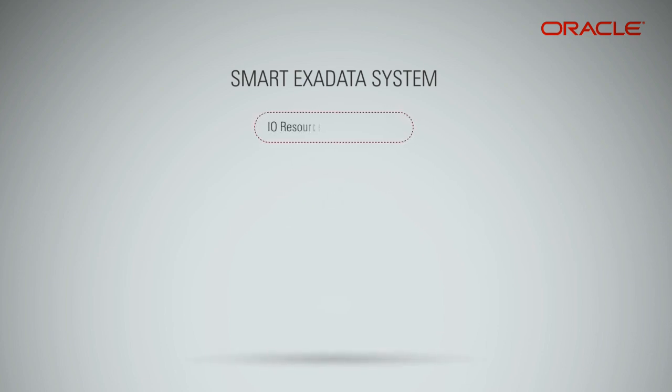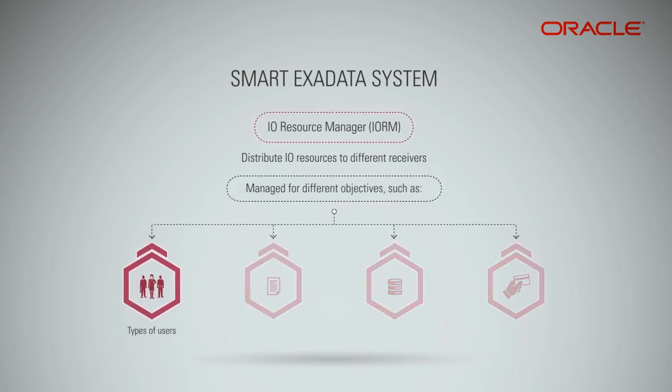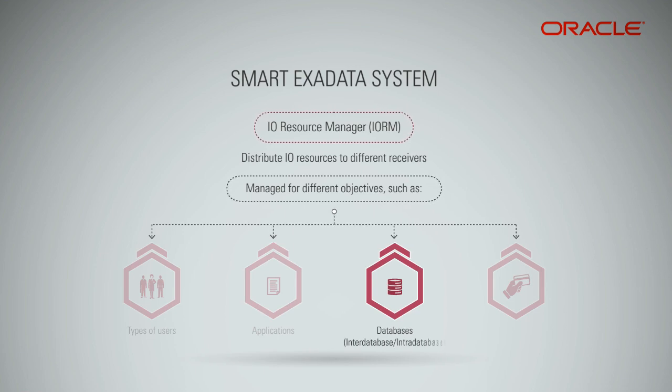The Input-Output Resource Manager (IORM) is a very important component within an Exadata storage server, which aims to distribute IO resources to different receivers. IO resources can be managed for different objectives such as types of users, applications, databases, inter-database or intra-database, and types of charges.